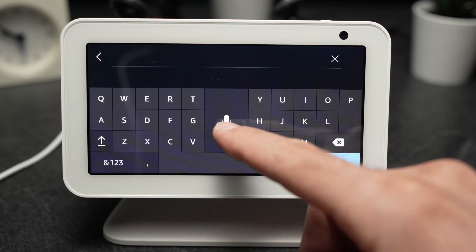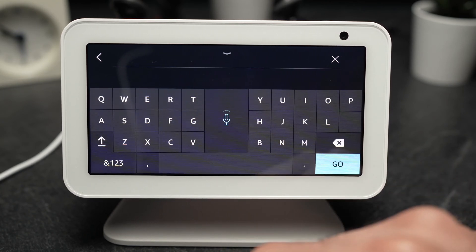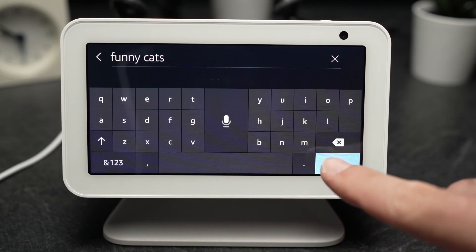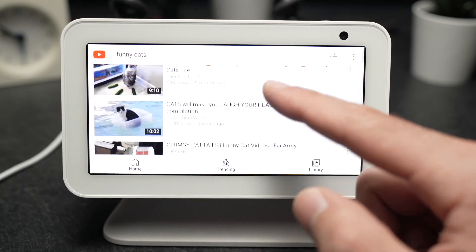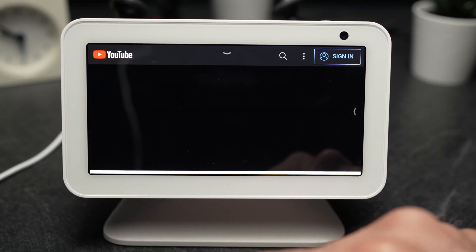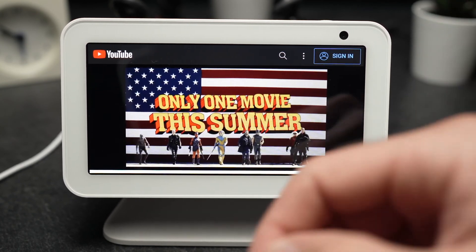You can also use voice search — for example, say 'funny cats', then press go. It will search on YouTube and you'll be able to select a video, which will play just like on any smartphone or TV.